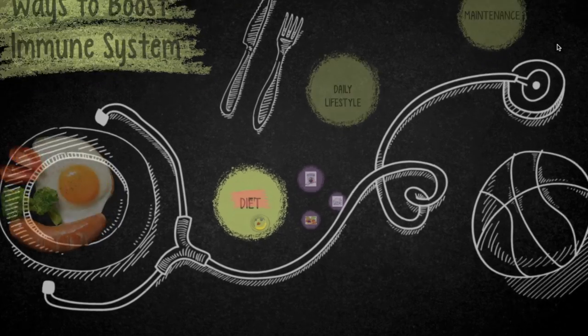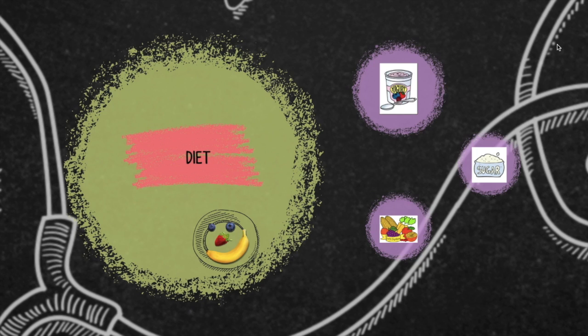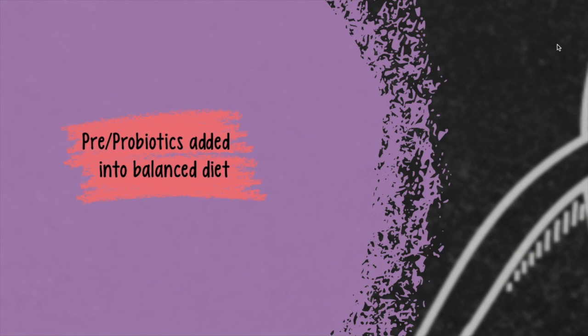The first subcategory, diet, includes the consumption of food-based pre- and probiotics, the reduction of added sugars in our diet, and the addition of fruits and vegetables to our balanced diet. Pre- and probiotics can help promote a healthy balance of bacteria in our stomach, which reduces the chances of infection and the chance of bacteria causing diarrhea.